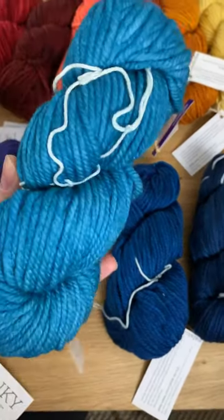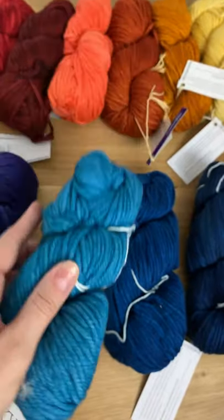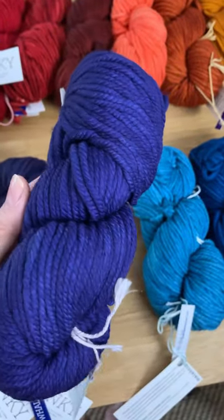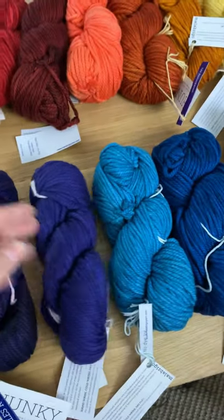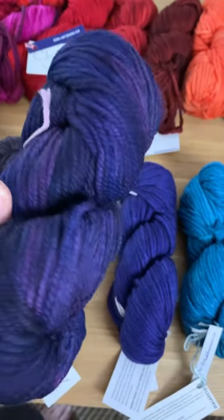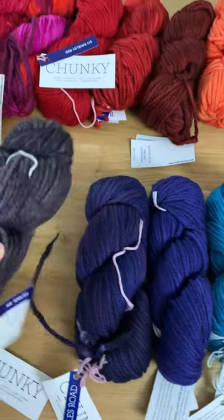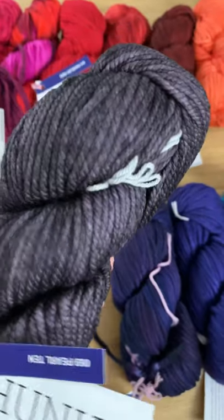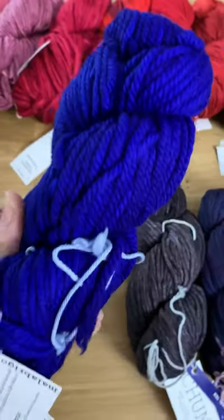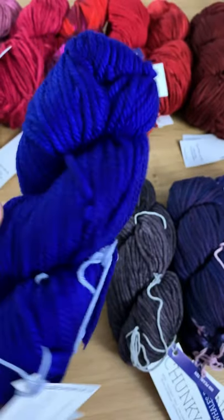Bobbi Blue. Indigo. Now moving into the purples here — Indigo is new to the shop along with Whales Road. Then we have Pearl 10. Azul Bolita, which is a very electric blue.